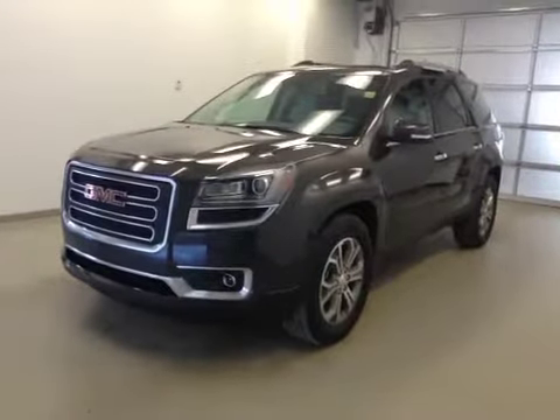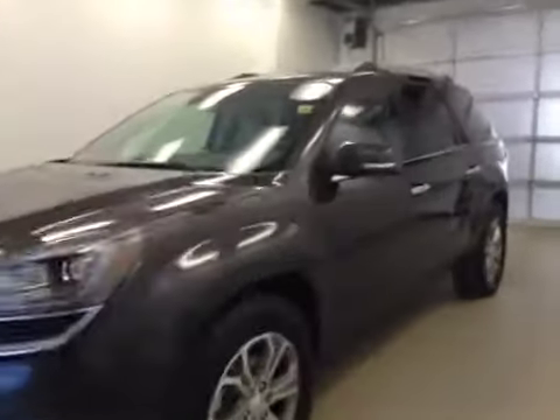This is stock number 145951, a 2015 GMC Acadia SLT, all-wheel drive. Exterior color is Iridium Metallic.